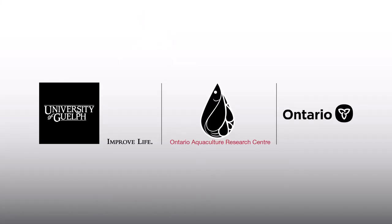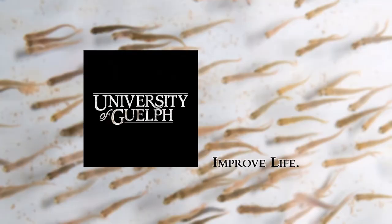The Ontario Aquaculture Research Centre has been supporting the aquaculture industry and aquaculture researchers in Ontario for over 25 years. We hope that you enjoyed the tour of our facility. If you want to learn more about what we do here, you can find us online at www.uoguelph.ca or on Instagram and YouTube.